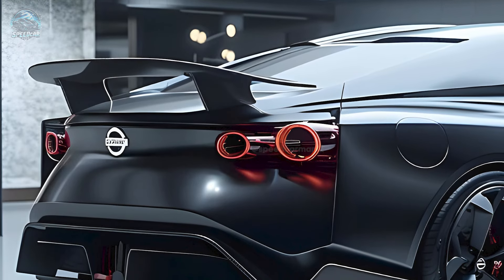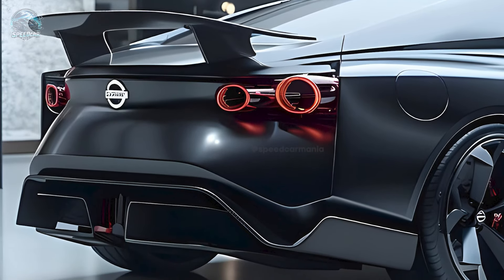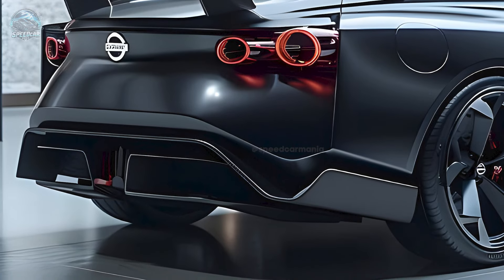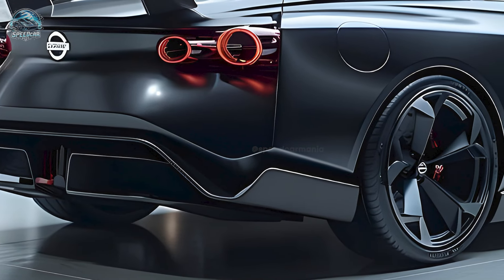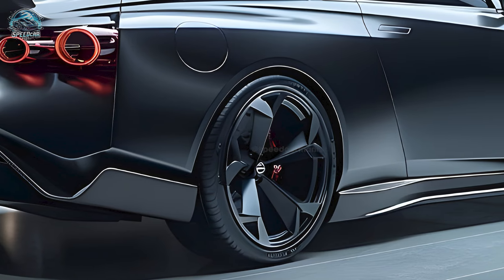17 years ago, Nissan introduced the GT-R, a revolutionary car. This breakthrough had advanced all-wheel drive technology that made it fast despite its weight. The design was stunning and packed with cutting-edge innovation. The current GT-R is about to end production, and a Nissan executive has hinted at what's next.